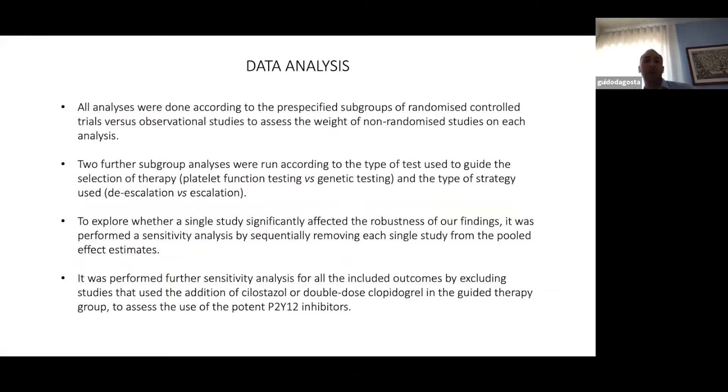Regarding data analysis: all analyses were done according to pre-specified subgroup analyses, comparing RCT studies versus observational studies to assess the weight of non-RCT studies. Two further subgroup analyses were run according to the type of test used — platelet function testing or genetic testing — and the type of strategy: escalation versus de-escalation. A sensitivity analysis was performed by sequentially removing each single study. A further sensitivity analysis excluded studies that used addition of cilostazole and double-dose clopidogrel in guided therapy, to assess the effect when using more potent P2Y12 inhibitors.